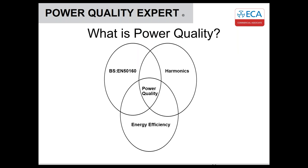So what is power quality? For us, power quality tends to be an all-encompassing term. We've tried to break it down into its constituent parts: we have a standard — EN 50160 — we've got harmonics, and then we've got energy efficiency. These three topics tend to always be referred to under that one power quality term.